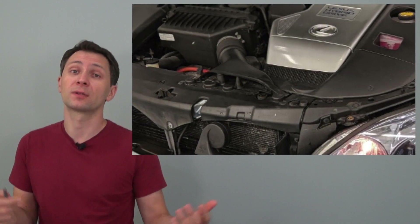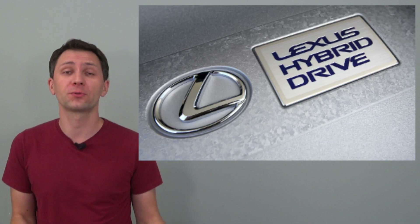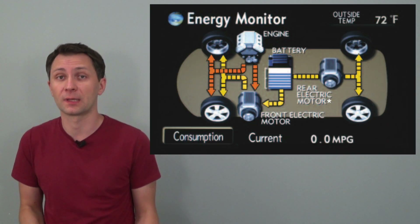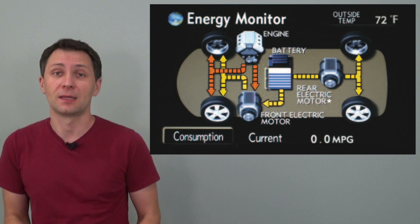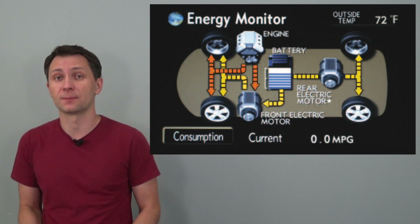The gasoline engine produced 208 horsepower and 212 pound-feet of torque and was aided by a maximum of two additional electric motors — one driving the front wheels producing 165 horsepower and connected to a continuously variable transmission, and the other driving the rear wheels producing 67 horsepower. The whole system, called the Lexus Hybrid Synergy Drive, produced a maximum of 268 horsepower. Under normal driving conditions, only the front motor and gasoline engine were used; the rear motor engaged under full throttle acceleration or when front wheels lost traction. The nickel-metal hydride battery powered the motors and was charged by the generators.